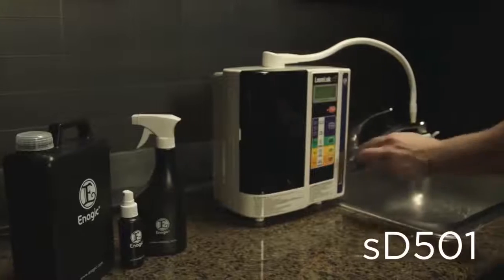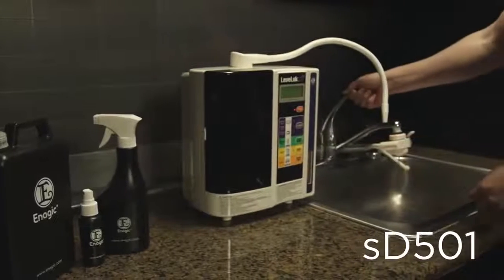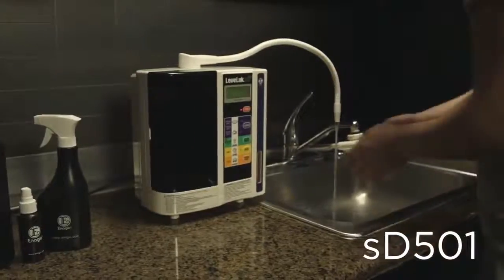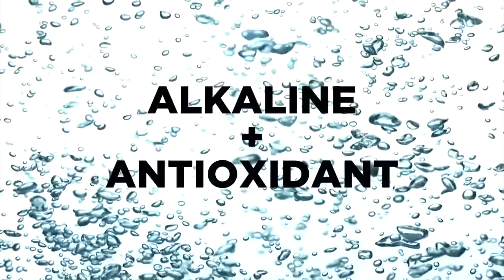So what can you do? What if you knew of one product that not only gives you clean, refreshing, yummy drinking water, but also helps you replace harmful household chemicals and go green in your entire home. Here's how. This is your new SC501 — Enagic's flagship model.